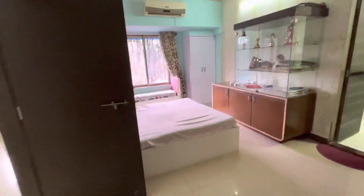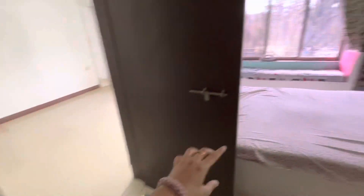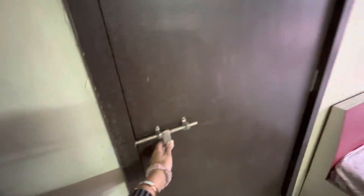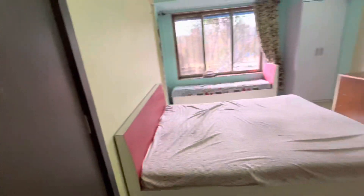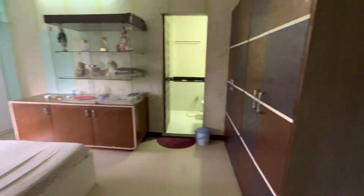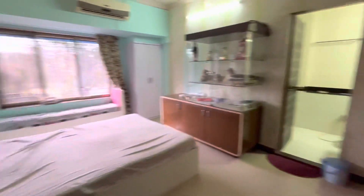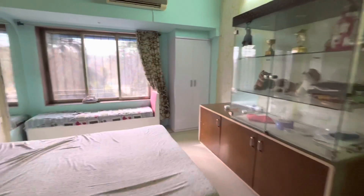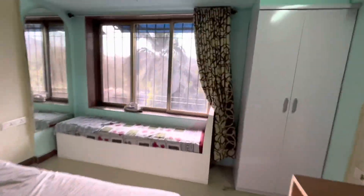Now let me take you to the master bedroom. This is the master bedroom — there's an entry to the guest bedroom here which can be locked whenever you want, or you can even have a wall built here. The master bedroom window also overlooks open views of the west side, with a lot of breeze coming in.